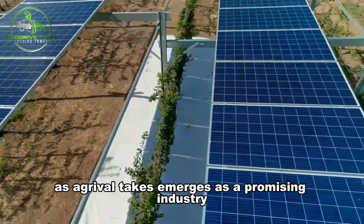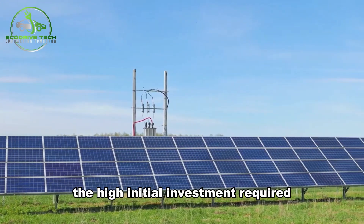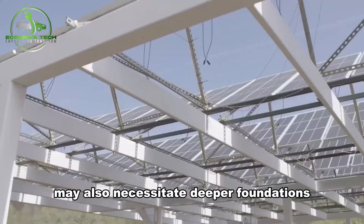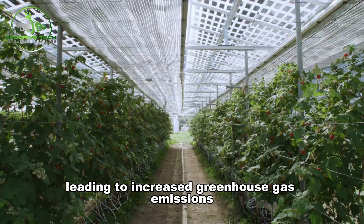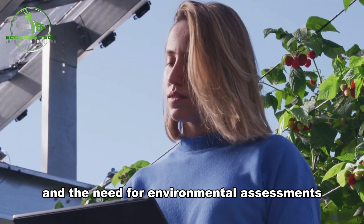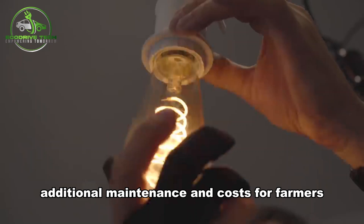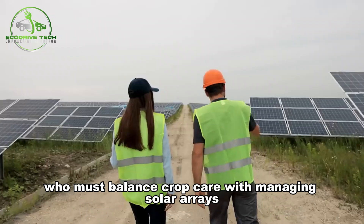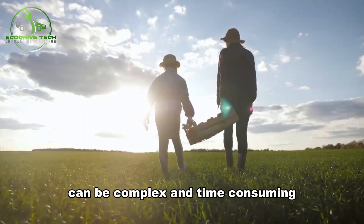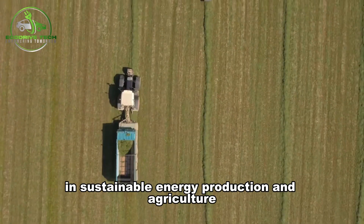As agrivoltaics emerges as a promising industry, it's essential to acknowledge its hurdles. One major drawback is the high initial investment required, making agrivoltaics pricier to set up than traditional solar projects. Some agrivoltaic systems may also necessitate deeper foundations, leading to increased greenhouse gas emissions during construction. Varying regulations across states and counties and the need for environmental assessments can also pose barriers to implementation. Moreover, integrating agriculture with solar energy demands additional maintenance and costs, and fostering collaboration among diverse stakeholders — from farmers to energy companies — can be complex and time-consuming. Despite these challenges, addressing them is crucial for realizing the full potential of agrivoltaics.